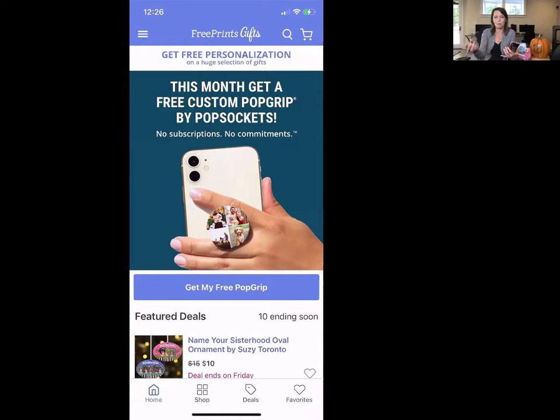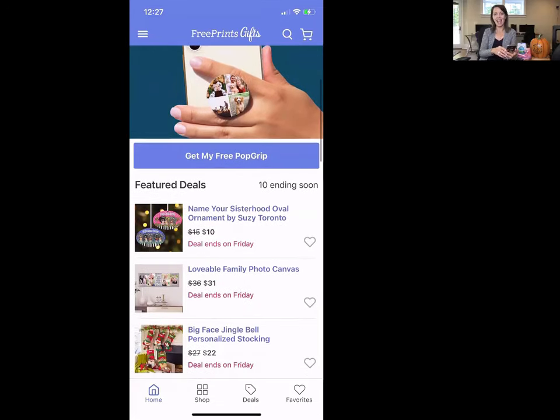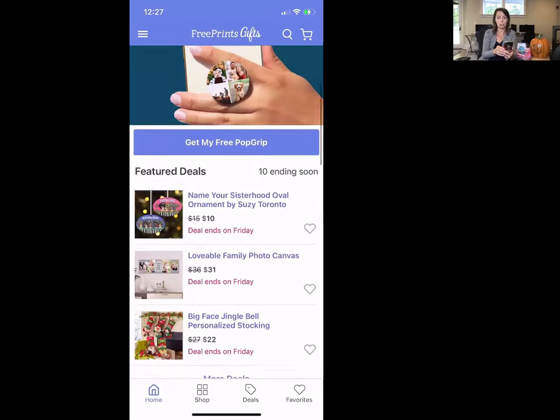Whether it be photos with the Free Prints app or with the Gifts app, this month's free gift is a customized pop socket hand holder so you can have your kids' photos or whoever's photos you want on your pop socket. When I ordered about a month ago to test out their products, I got a customized blanket. You always get a free gift once a month, and there's one flat-rate shipping price no matter how many products you buy. Everything in Free Prints Gifts is personalized in some way. I was a little skeptical about the quality, but the quality is actually excellent.